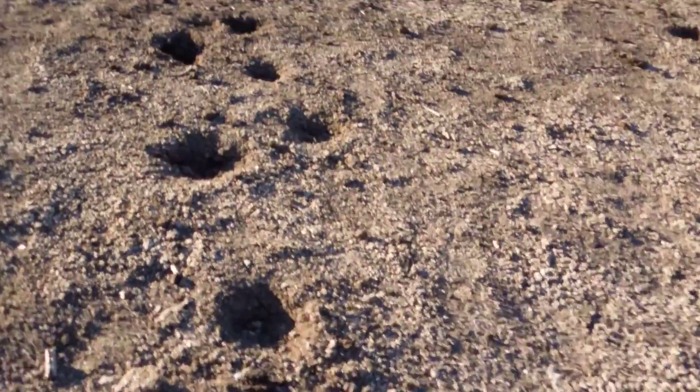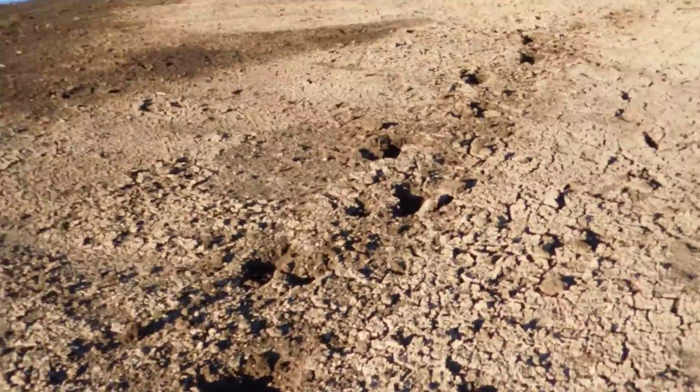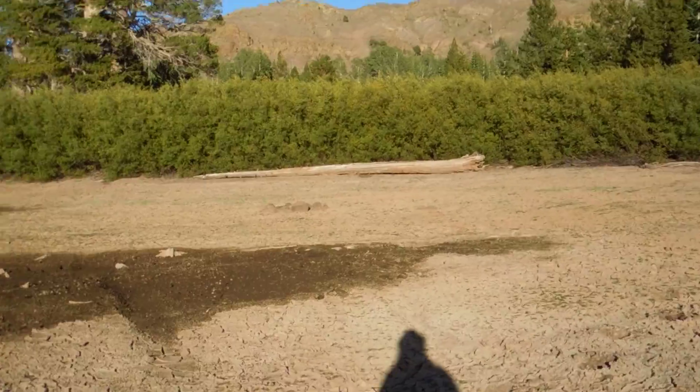Here's some massive tracks right here. Look at that — look how massive they are. It could be Bigfoot, it could be a human, but they're pretty massive. And then they just all of a sudden fade away as the ground gets harder.